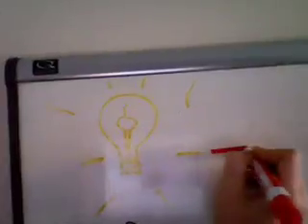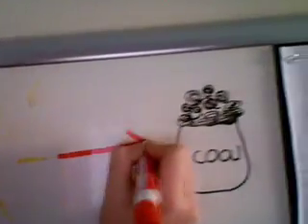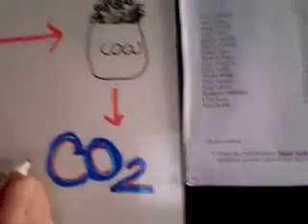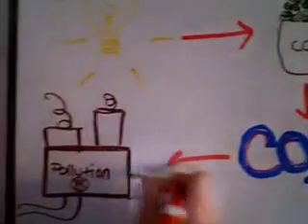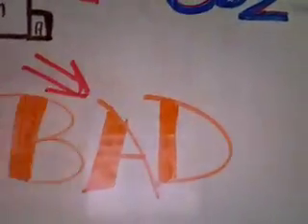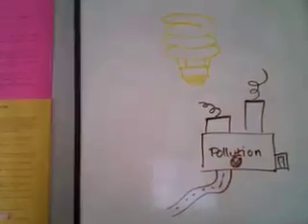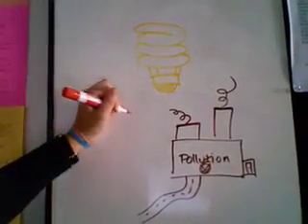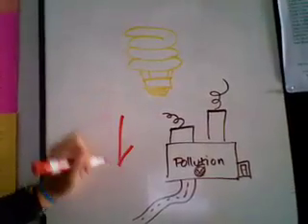Number two. When you go and turn on your incandescent light bulb, that energy comes from coal. When you burn coal, you emit CO2 and other gases, creating pollution. Pollution is bad. When you use compact fluorescent light bulbs, you decrease pollution. That's good!